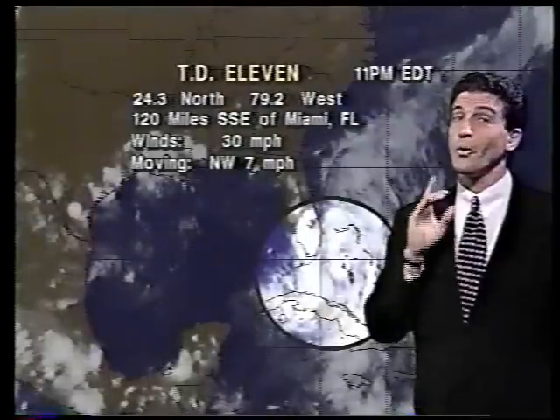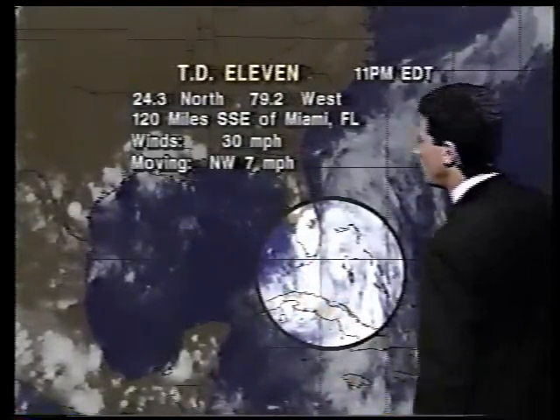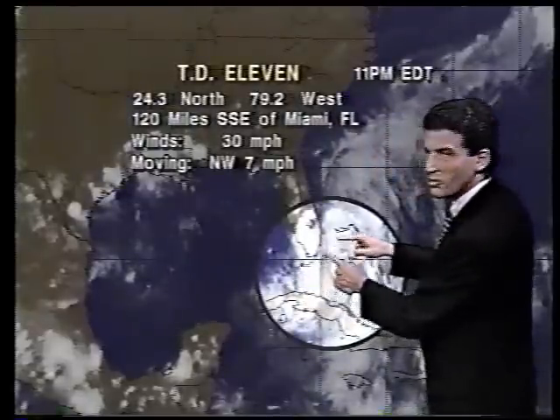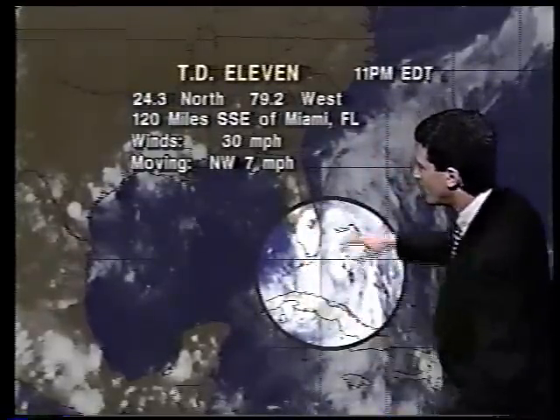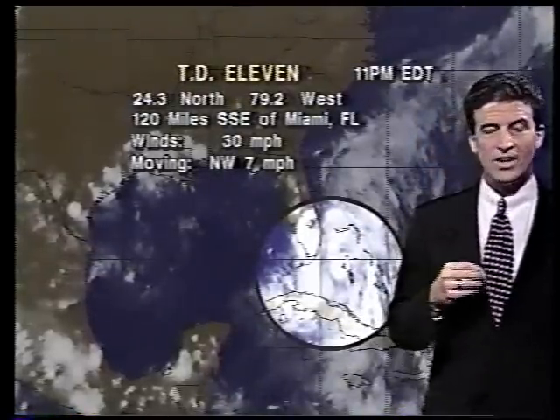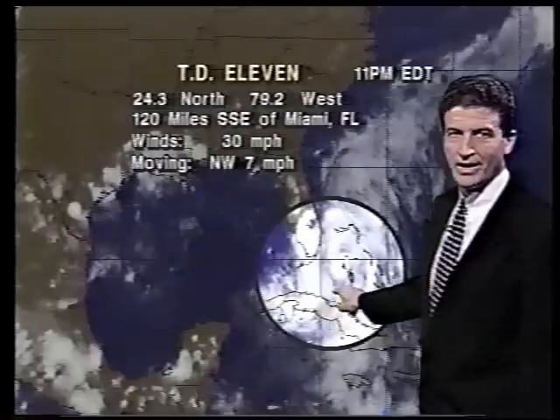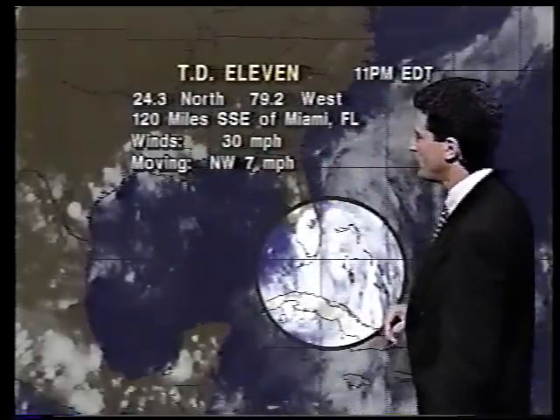Now, that's the tropical Atlantic. Look at Tropical Depression 11, right near Florida. Here's Florida, these are the Bahamas, and this is Cuba. Maximum sustained winds are 30 miles per hour, movement northwest toward Florida at 7 miles per hour. This is not even a tropical storm — it's a tropical depression — but there are signs of circulation and some organization. The center is located 120 miles south-southeast of Miami, Florida.